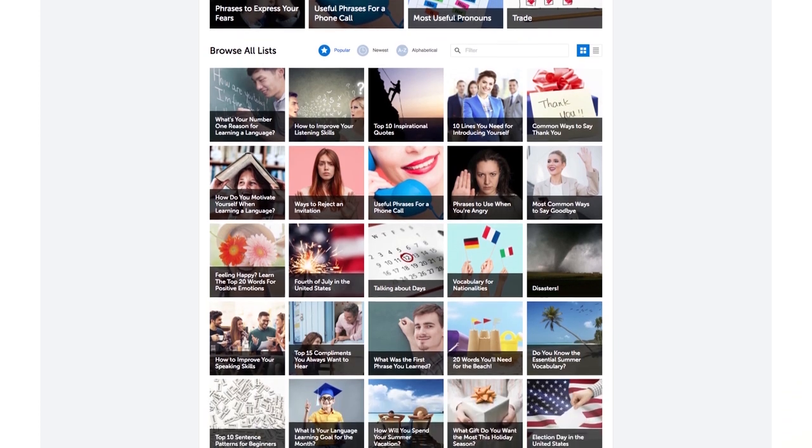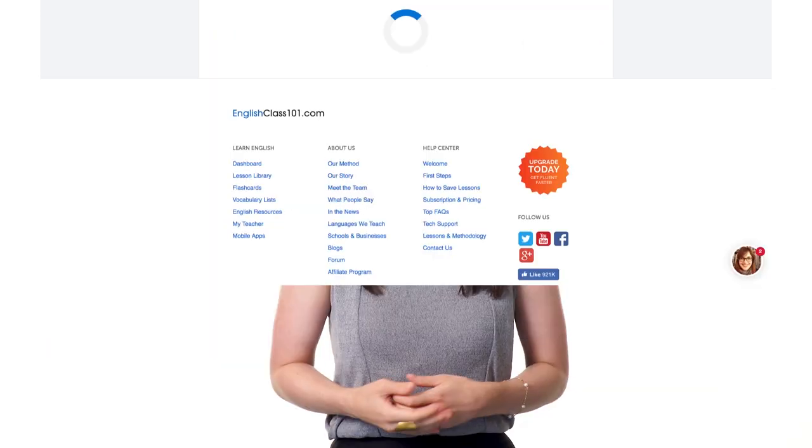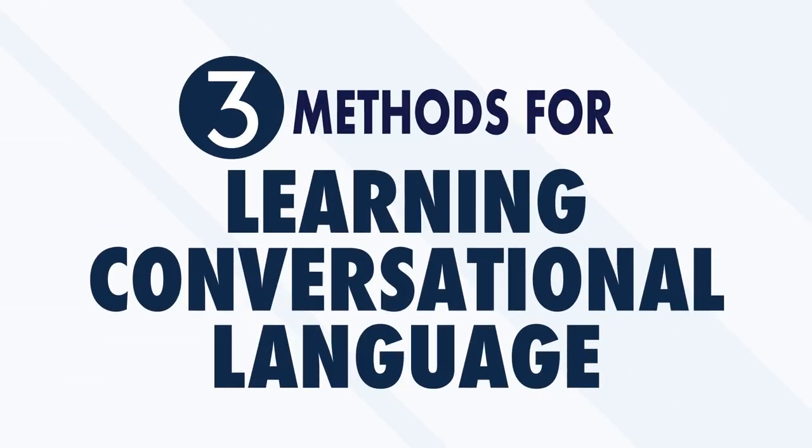Nothing will help you learn to speak a language faster and truly master it than having real conversations with native speakers. Conversations quickly expose you to slang, cultural expressions, and vocabulary that force you to absorb and assimilate information faster than any educational setting. But how can you possibly have real conversations with real people if you're just starting out? Here are three proven methods that even beginners can quickly use to learn conversational language, make a great impression, and avoid awkward silences.